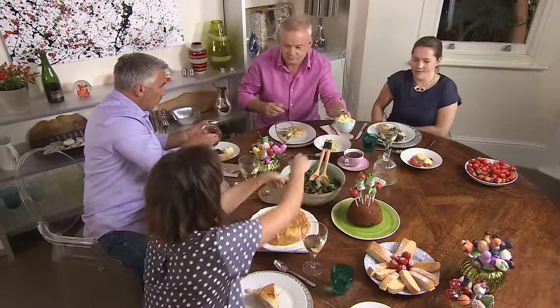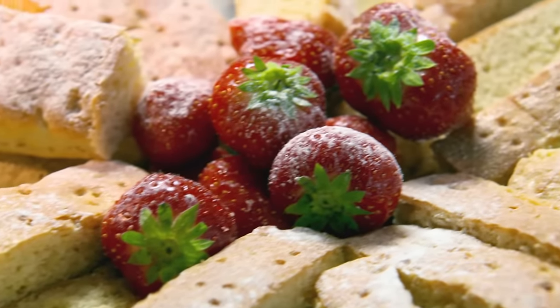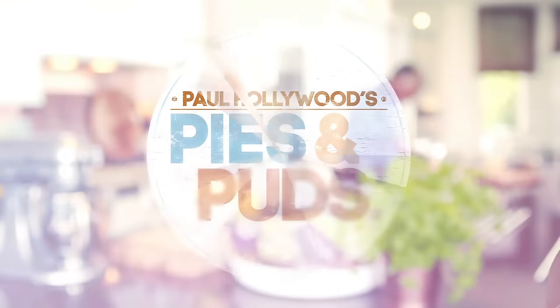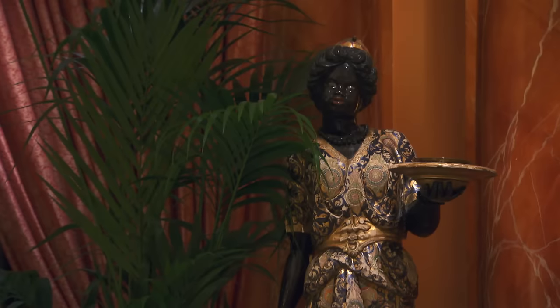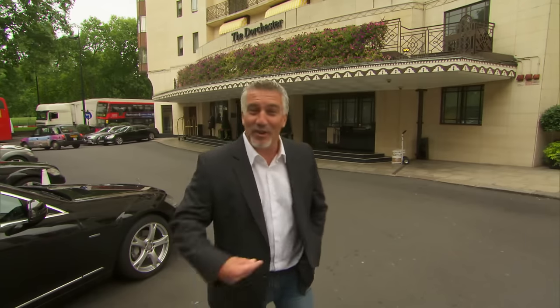My guests get to try all of today's treats — tuck in and see what you think. Many years ago I was the head baker at the Dorchester in London, where I had to bake all the pastries and breads for the breakfast and their amazing afternoon teas. But in all my years there, I never sat on the other side of the serving hatch until now. I haven't been back here for over 20 years, where my role included baking all the breads, doing all the pastry, but also more importantly afternoon tea.